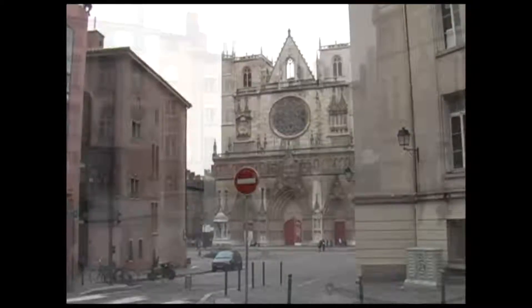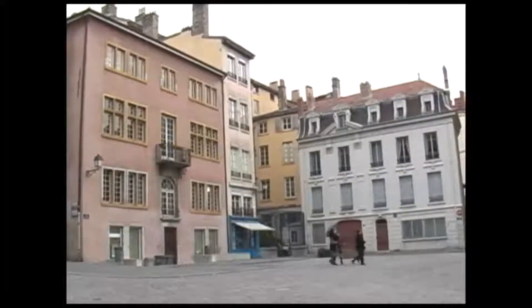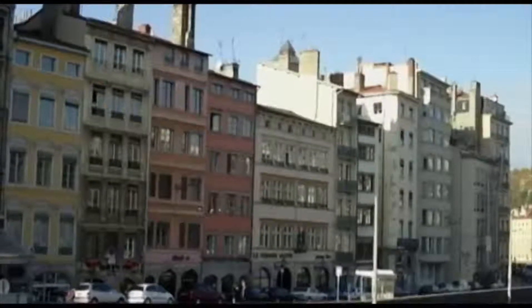At the centre of the old town sits the Cathédrale Saint-Jean, built between 1165 and 1480 in the classic Gothic style.